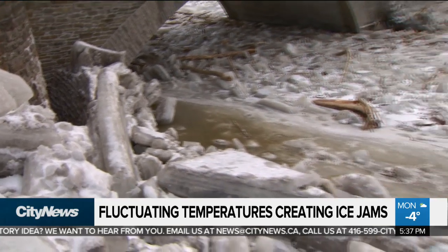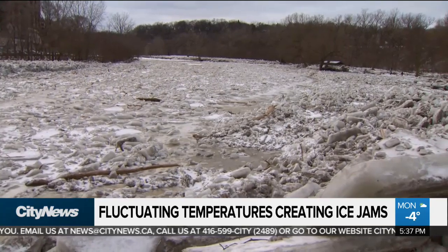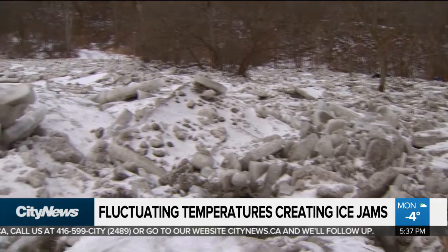The Toronto Conservation Authority says they are monitoring this ice jam closely. We're told the ice will begin to clear when temperatures eventually warm up. However, flooding may damage infrastructure in the area.